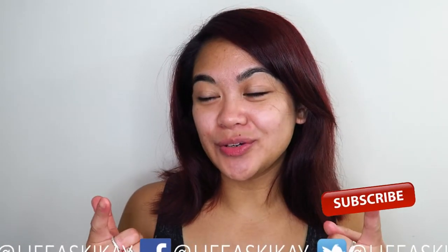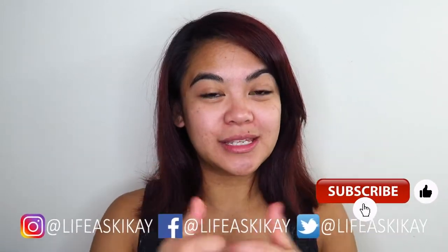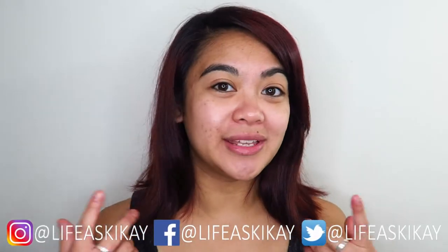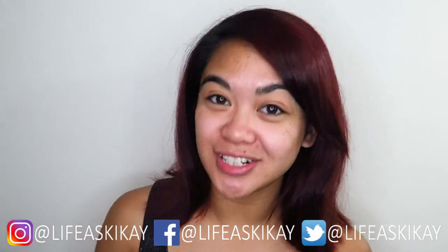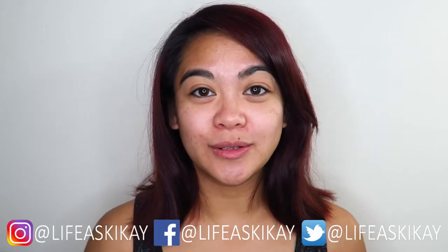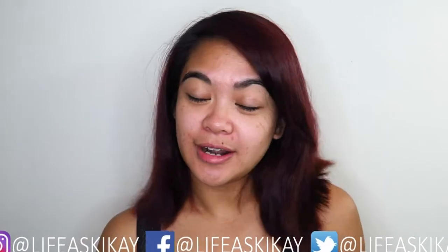Before I go any further, if you guys enjoy my videos, be sure to give this one a thumbs up and subscribe before you leave if you haven't already. I put new videos out every Monday, Wednesday, and Friday, so you can turn on the notification bell if you don't want to miss any future uploads. You can also follow me on social media — Facebook, Instagram, and Twitter — all of them are live at Skikai. So if you want to see my morning skincare routine, just keep on watching.